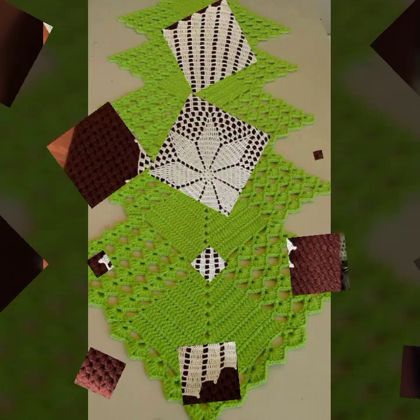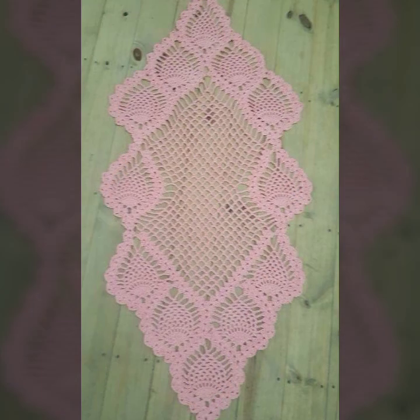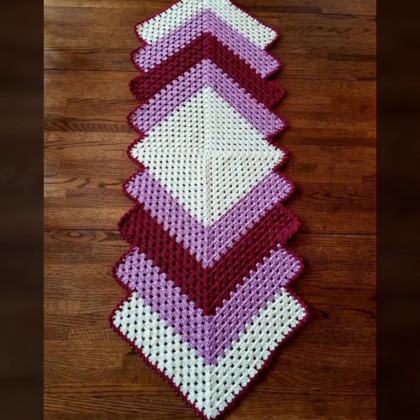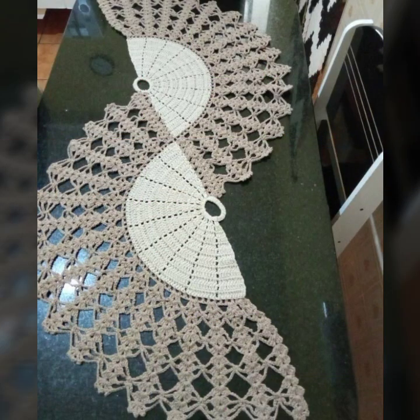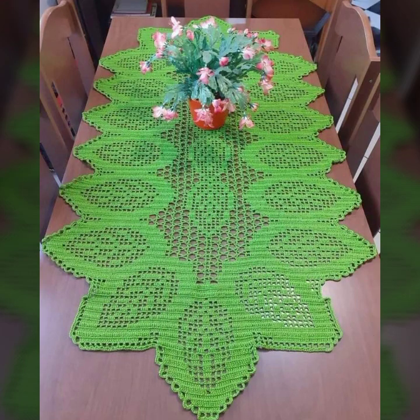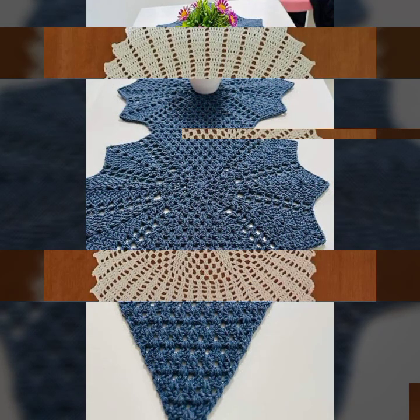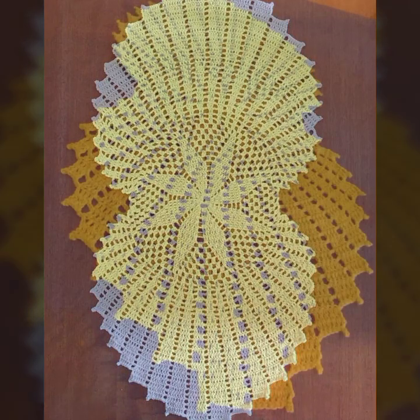Hello friends, welcome back to my tip channel. Today I will talk about the most beautiful crochet table runner designs — beautiful designs, beautiful ideas, beautiful color combination contrast. So friends, how are you? I'm fine. I hope you are enjoying the best condition of health. I am back again with the most stylish, most demanding collection of beautiful and trendy crochet table cover designs.